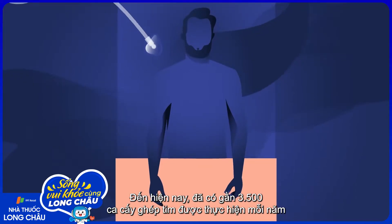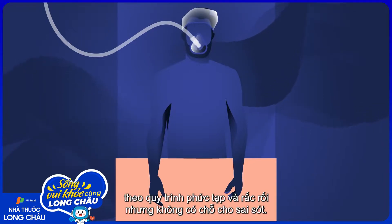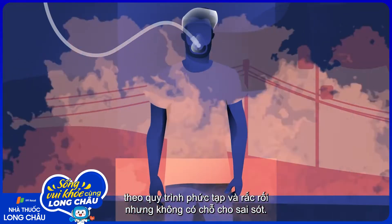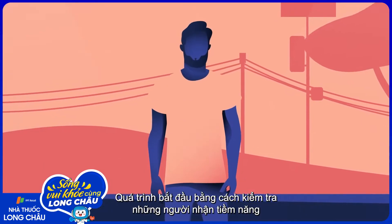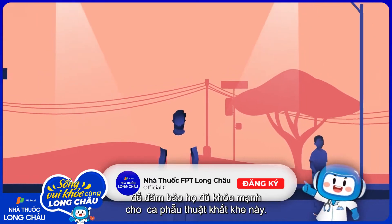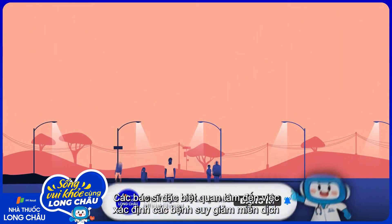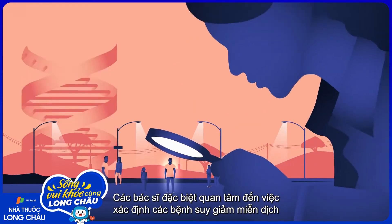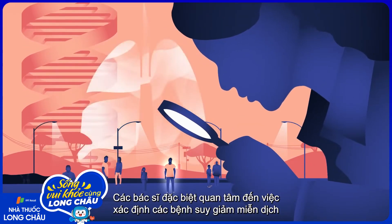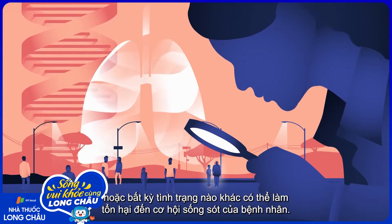Today, nearly 3,500 heart transplants are performed each year in a complex and intricate procedure with no room for error. The process begins by testing potential recipients to ensure they're healthy enough for this demanding operation. Doctors are especially concerned with identifying immunocompromising illnesses or any other conditions that could compromise a patient's chance of survival.